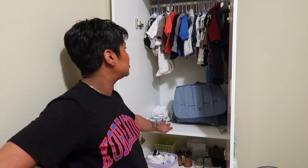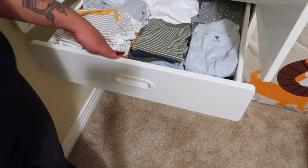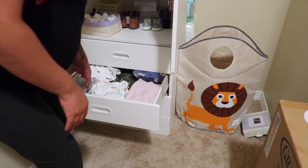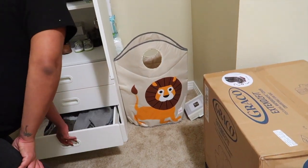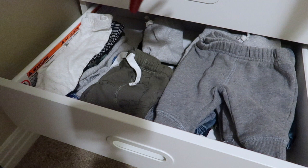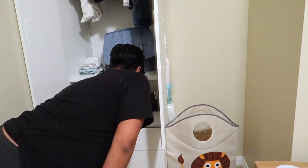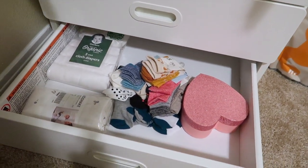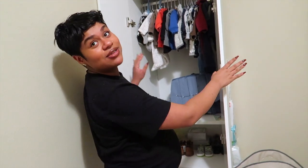I need to get another one of these cubbies for his burp cloths and stuff. This first drawer is all newborn, and this little pile is zero to three months — but we put it in newborn just in case he doesn't fit newborn. All of this stuff is his three-month onesies. The third drawer has all of his three-month bottoms — he only has a few infant ones because he's gonna live in onesies. The bottom drawer is all extras: extra burp cloths, socks that don't fit yet, and gift cards.